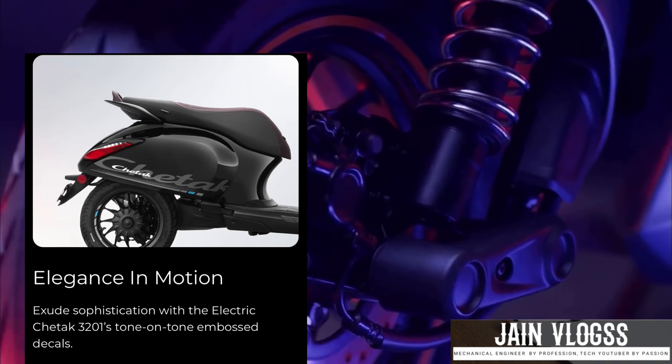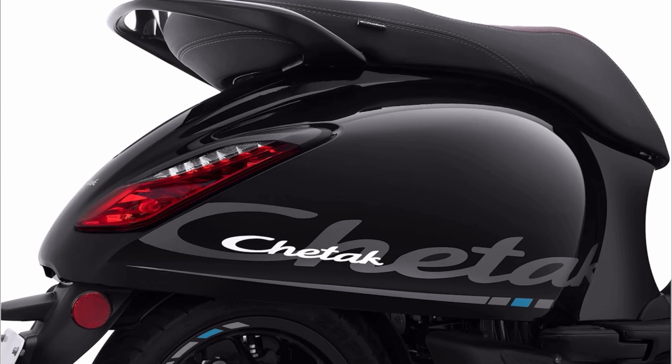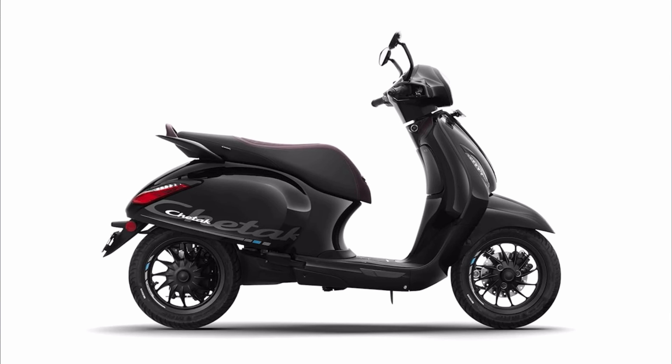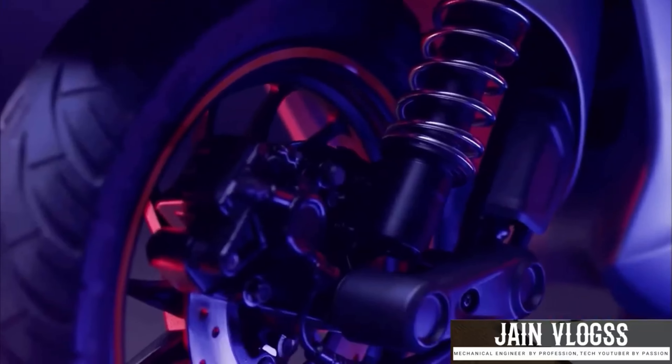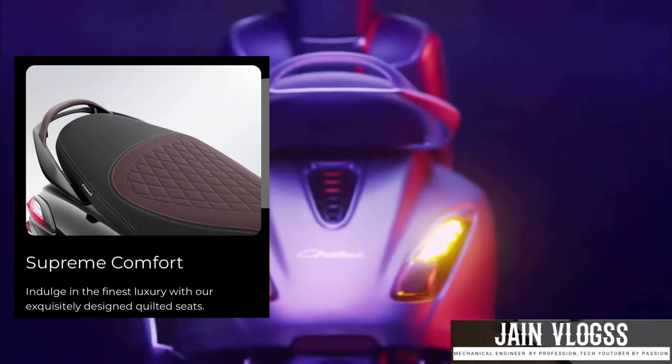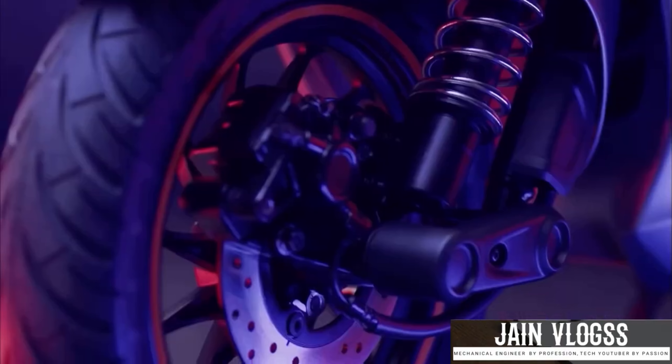There are stickers on the side and on the bagging area. The 320 also has stickers on the wheel and side panels, giving it a sporty look. The seat quality is also changed — the premium 2901 has a basic seat, while the 320 has a dual-tone seat with stitching details.